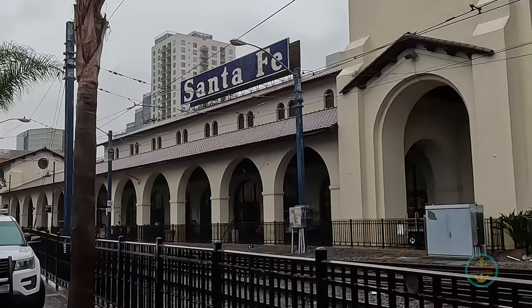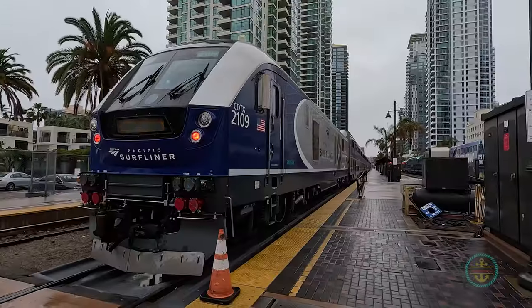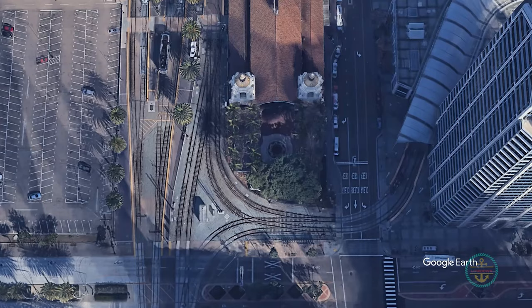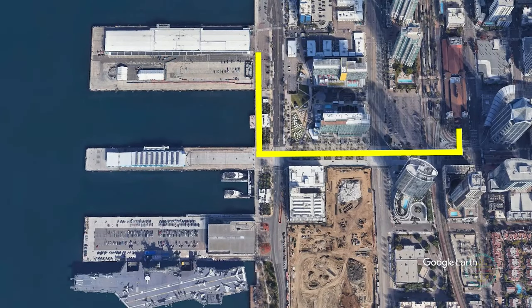For the train option, the Santa Fe train depot is a short 10-minute walk from the port if you choose to take Amtrak Surfliner, the Coaster commuter train, or the local trolley. When you leave the train station, simply walk across Pacific Highway to North Harbor Drive, then turn right.